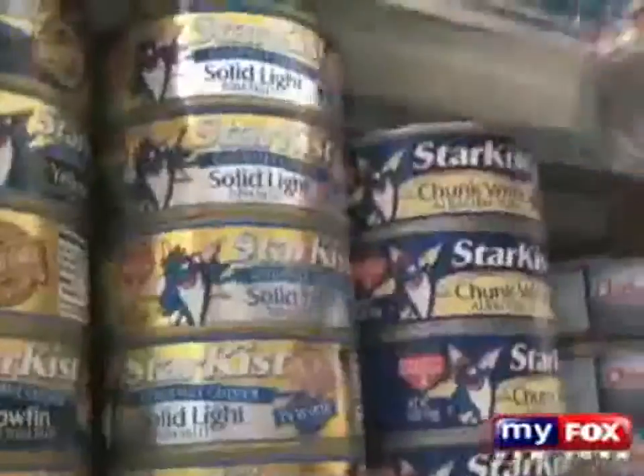So we decided to do our own tests of common foods we eat every day. We went to different grocery stores and purchased tomato sauces, soups, peas, tuna fish, as well as plastic containers and food wraps. We then sent them all to Dr. Vomsal's lab in Missouri for testing.